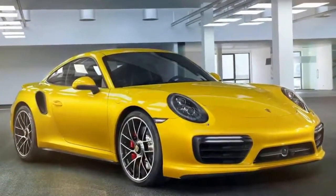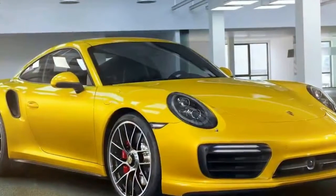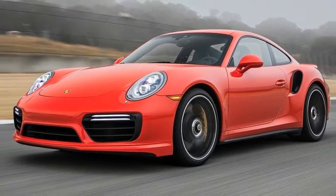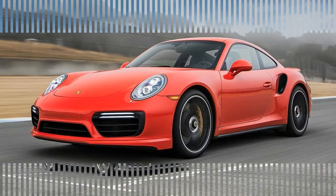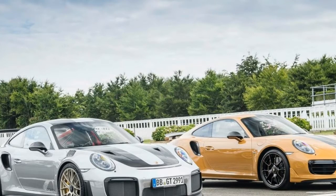Porsche will build only 500 copies of the 911 Turbo S Exclusive globally. The 'exclusive' part of the name refers to Porsche's in-house customizing department, Exclusive Manufacture — the label emblazoned on the fender badges.